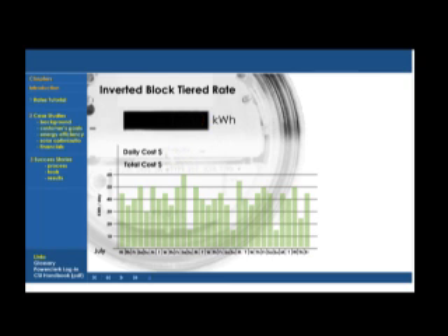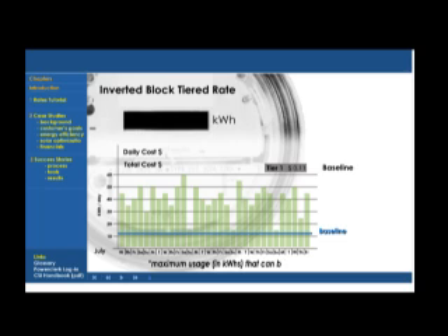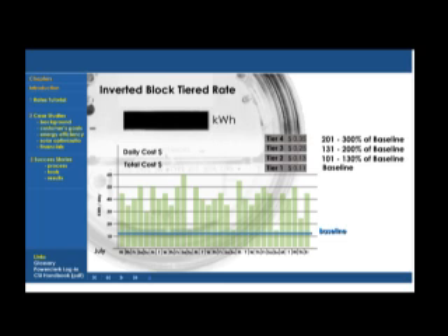In the inverted block rate, a baseline tier is established — baseline being defined as the maximum usage in kilowatt hours that can be billed at the lowest price. The rate is structured so successive tiers are built as follows: Tier 2 is 101 to 130% of baseline, Tier 3 is 131 to 200%, Tier 4 is 201% to 300%, and Tier 5 is all usage over 300% of baseline.